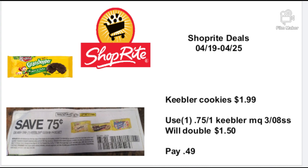My first deal is the Keebler cookies — they're going to be on sale for $1.99. You're going to use a 75-cent-off-one Keebler manufactured coupon from the 3/8 Smart Source, and it will double to a dollar fifty, so you're only going to pay 49 cents. This deal is going on until February 26th, so you definitely want to do the cookie deals to stock up. You can crush them up, make pies, or dip them in milk.